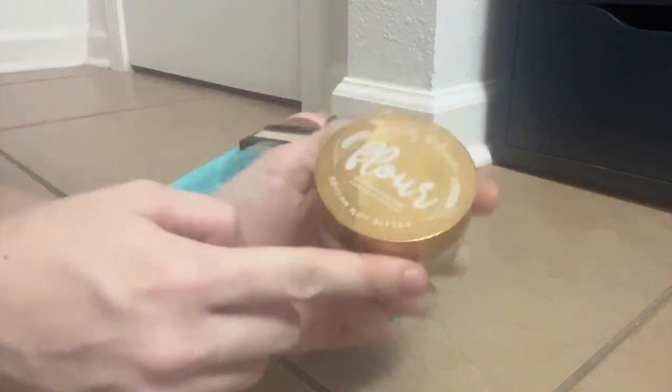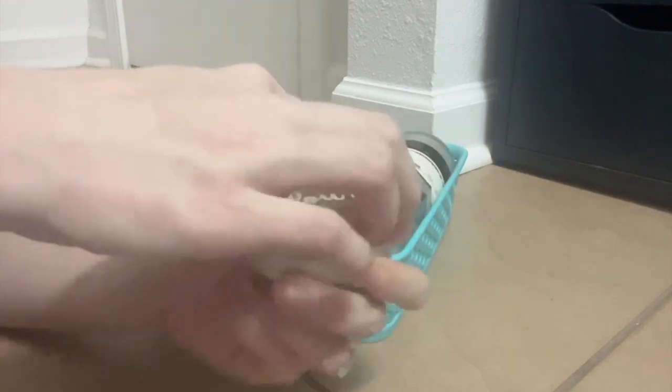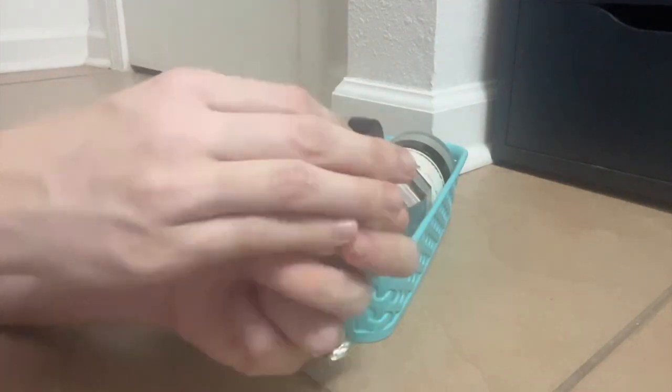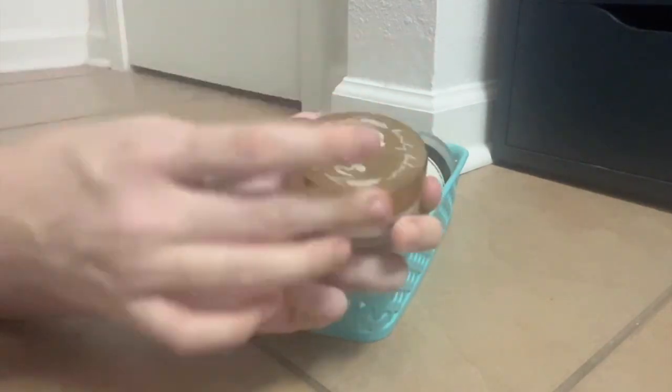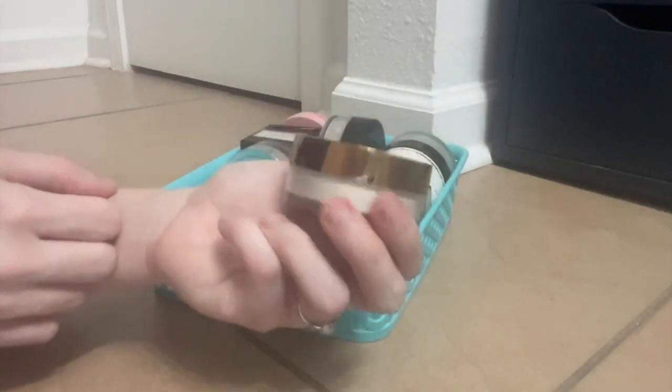I also got this in a BoxyCharm — this is the Beauty Bakery Flower Setting Powder. This is really nice. It's a workhorse setting powder: I've never used this under my eyes and thought they look bad. It does the job, it does what it needs to do.